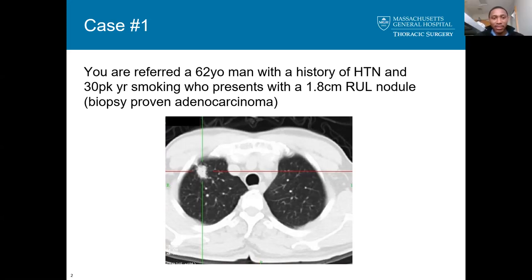It appears to be a spiculated solid nodule. I would get a full history — I'd like to know if there's any prior malignancies or family history of cancer. Since I already know the social history, he's at high risk for lung cancer, which is already biopsy-proven. At this point, since I already have my diagnosis, the question will be whether on the CT scan there are any sizable lymph nodes, or I'll proceed to the PET-CT scan.